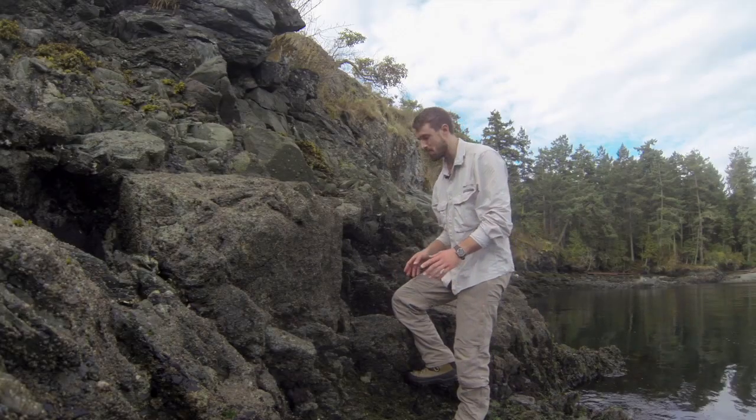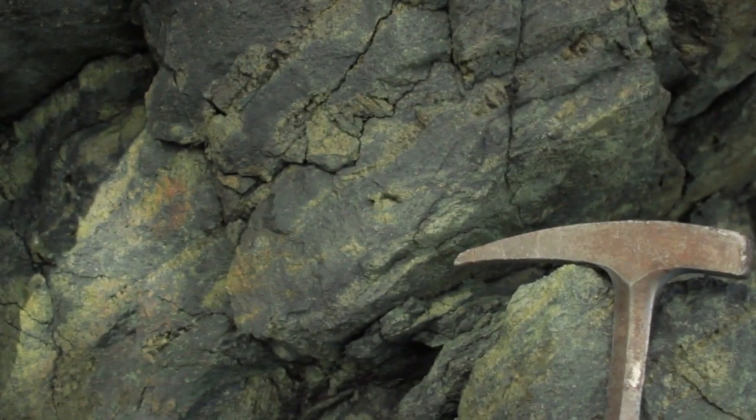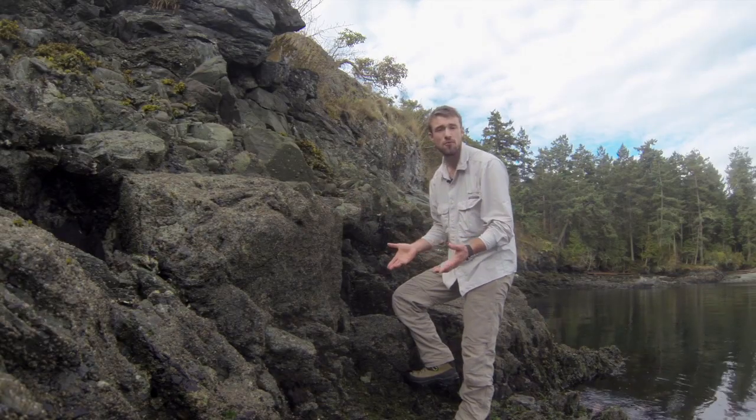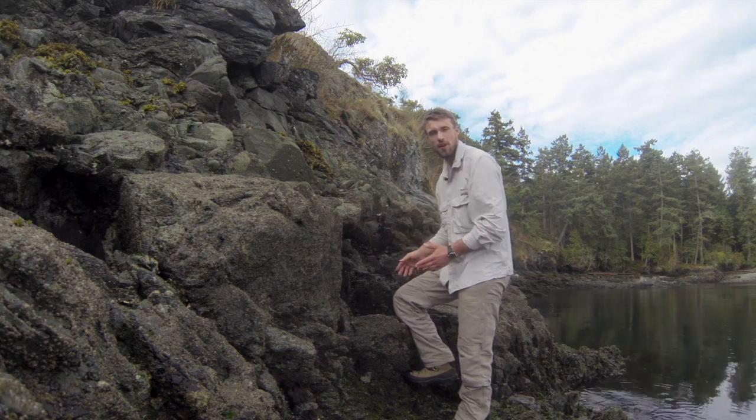So what's so interesting about this point? We have this very massive-looking green rock below. Now that's a volcanic tuff — it's a bunch of volcanic ash that was laid down on an ocean floor about 300 million years ago. This is the Devonian Nitinat Formation.